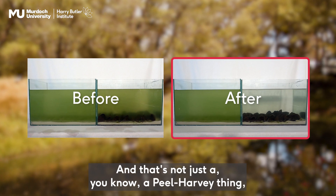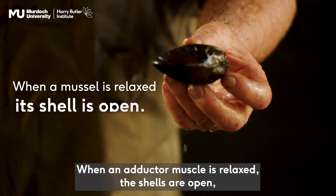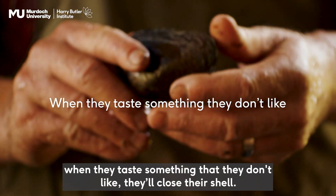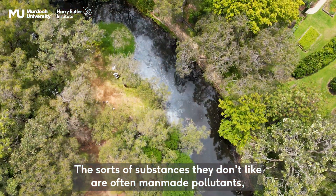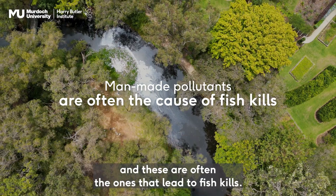And that's not just a Peel Harvey thing, that's a whole kind of WA thing. When an adductor mussel's relaxed, the shells are open. Because they're continuously tasting the water, when they taste something they don't like, they'll close the shell. The sorts of substances they don't like are often man-made pollutants, and these are often the ones that lead to fish kills.